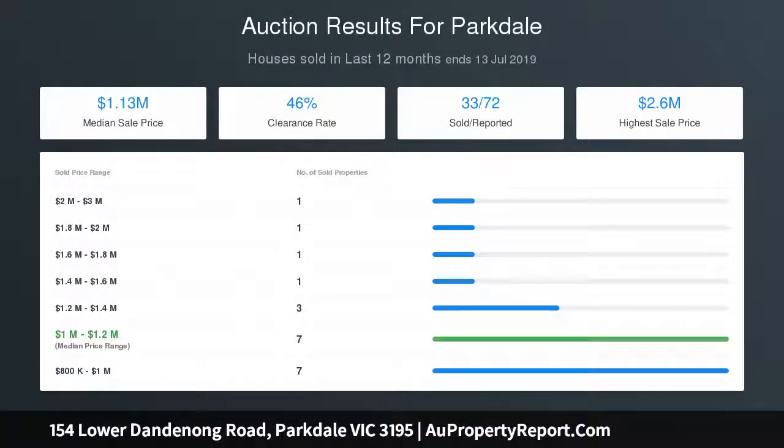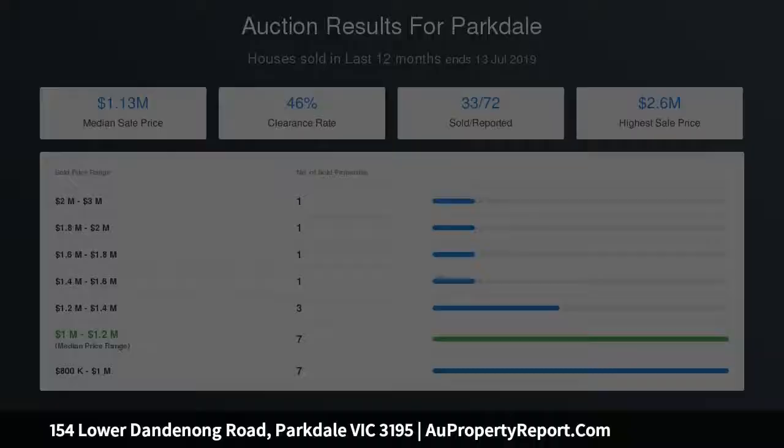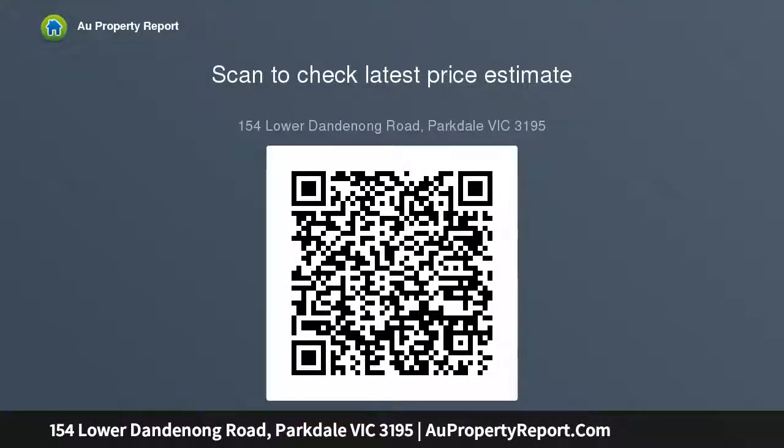Or let this sweeping frontage and lavish land inspire something new, STCA, and capitalize on the proximity to local shops, plus routes and major shopping centres including Southland, Parkmore and Kingston Plaza.